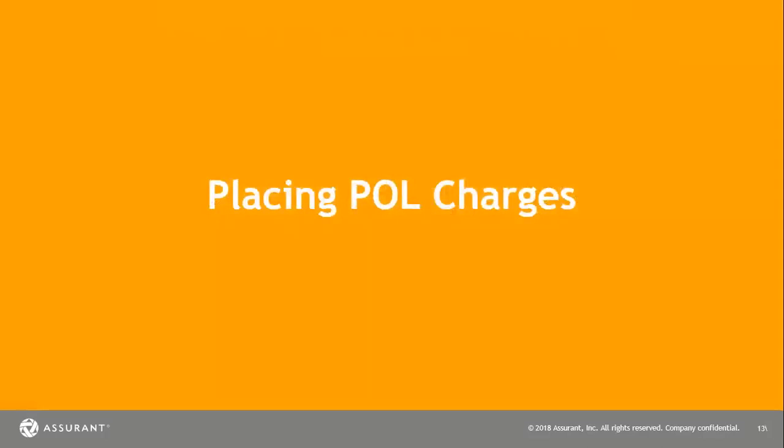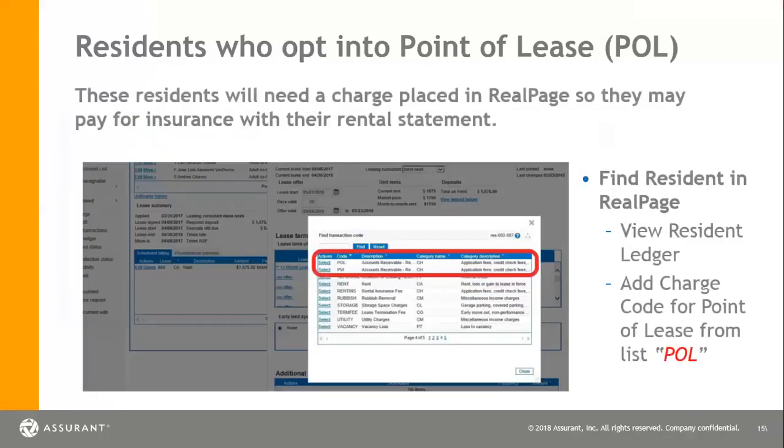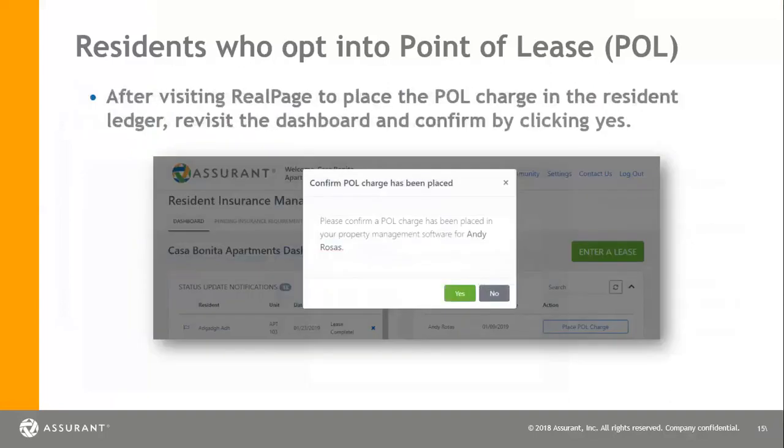Now that your resident or new move-in has decided to pick POL, we're going to teach you how to place this charge so it is paid with their rent. What you'll want to do is go to your dashboard under pending action and click 'place POL charge.' Then you will go into their ledger and add the charge code for point of lease as POL. Once you have verified that this has been placed on their ledger, you can go back to your dashboard and confirm that this has been taken care of by clicking yes.